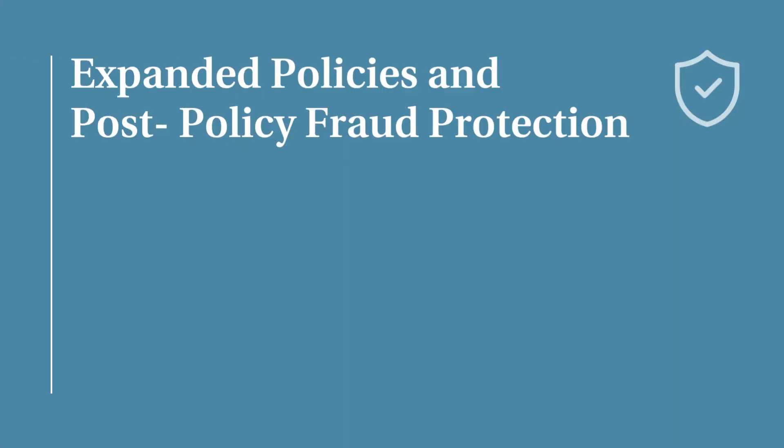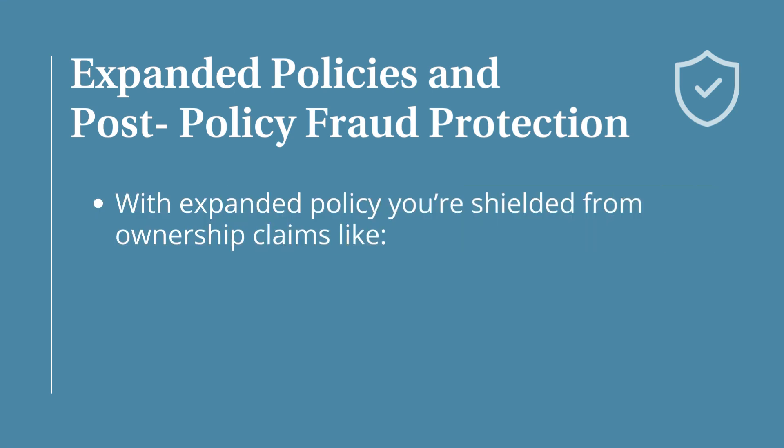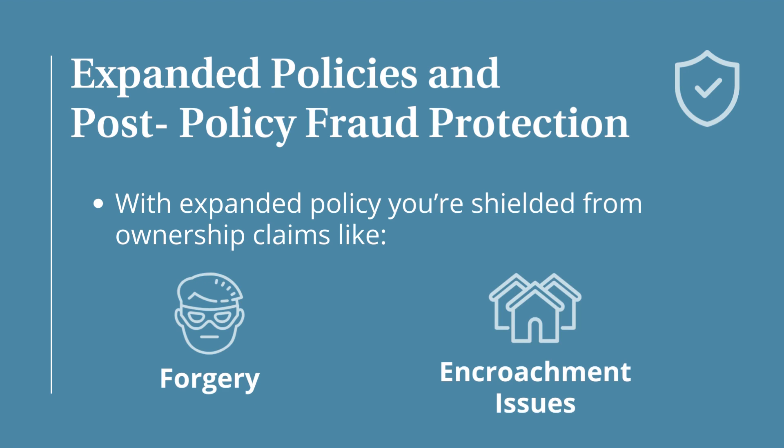Post-policy fraud protection is our second item that we're really excited about. A typical owner's policy has your back from closing up to 40 years prior. But with an expanded policy, you can rest easy knowing you're shielded from ownership claims like forgery or encroachment issues that could crop up even after your policy was issued.